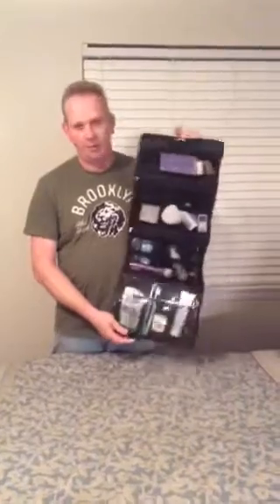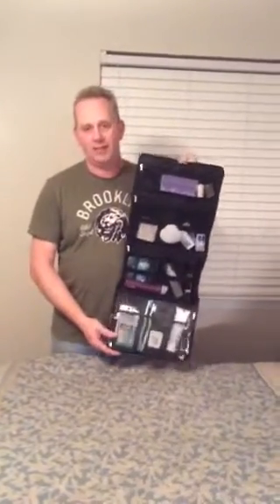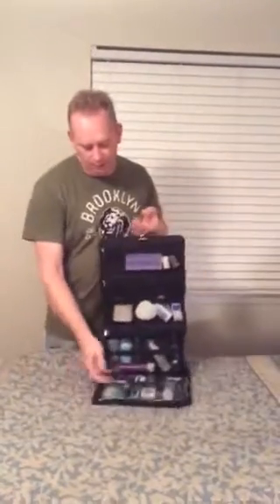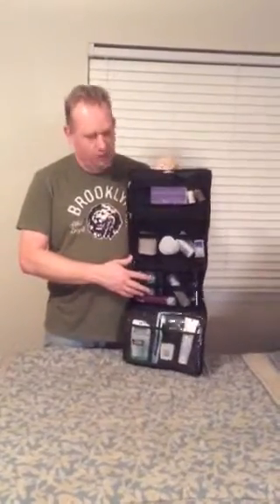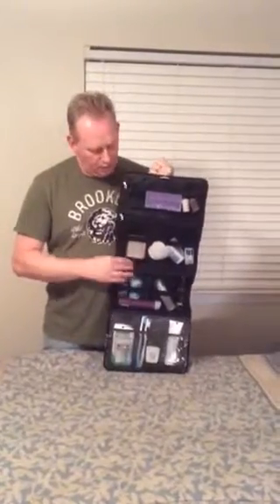It has four large compartments on it for keeping all of your toiletries. You can keep all of your makeup, your medicines, your oral hygiene, your washing soap and shampoos. It also has three large mesh areas where you can put containers or things that can breathe and dry quite quickly.